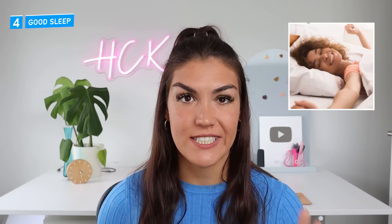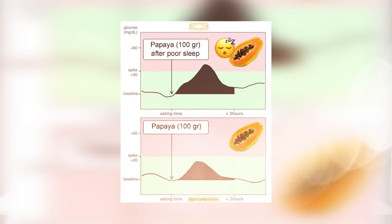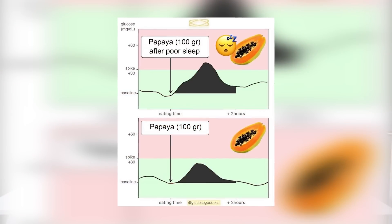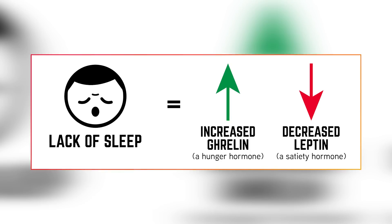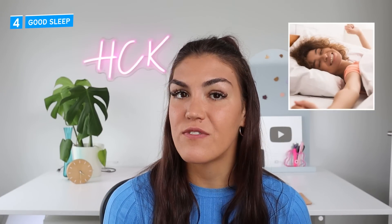Step number four is to get good sleep. Poor sleep has a huge impact on blood sugar. A recent study found that men who slept less were 2.8 times more likely to develop diabetes. Not only does poor sleep cause fasting numbers to be higher, but it impacts blood sugar the whole next day and promotes glucose intolerance. The blood sugar response to food is more significant after a night of poor sleep versus good sleep. Your body is also more insulin resistant following poor sleep, and your hunger hormones are thrown off — ghrelin, the hunger hormone, goes up while leptin, which signals fullness, goes down, leaving you hungrier all day.